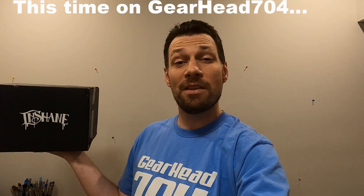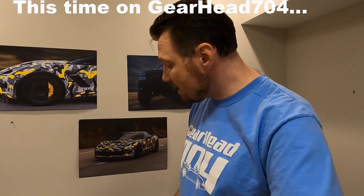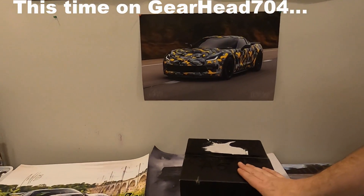Street Speed 717 has been giving away these cars. I have no idea what is in this mystery box. 250 entries. Let's see what's in the box.